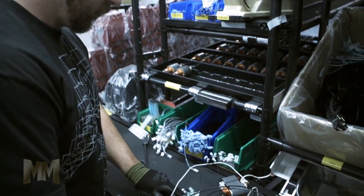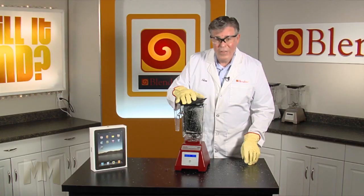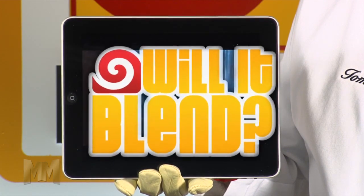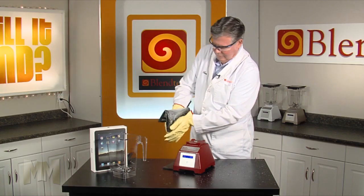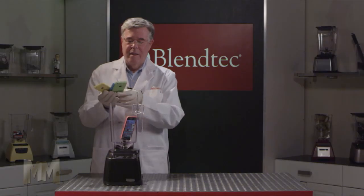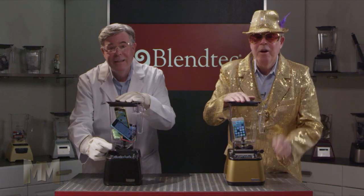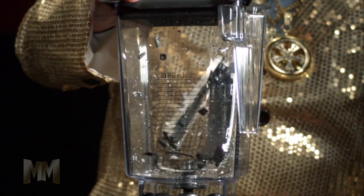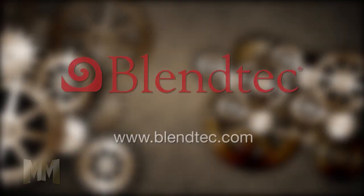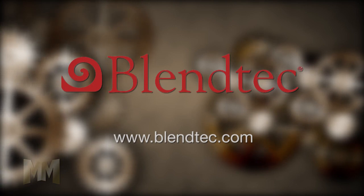Blendtec blenders are so powerful that they've become an internet sensation. The award-winning Will It Blend video series features Blendtec founder and inventor Tom Dixon, having fun blending just about everything you're not supposed to blend, just to prove how powerful, durable, and safe these gadgets are. To see all their exciting kitchen products, visit Blendtec.com. This is John Criswell for Manufacturing Marvels.